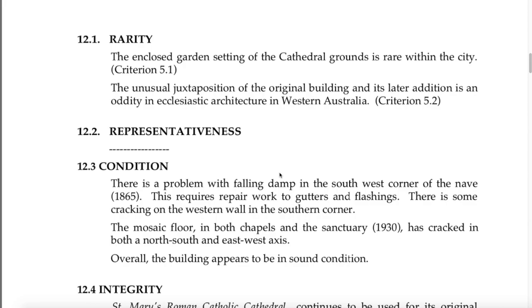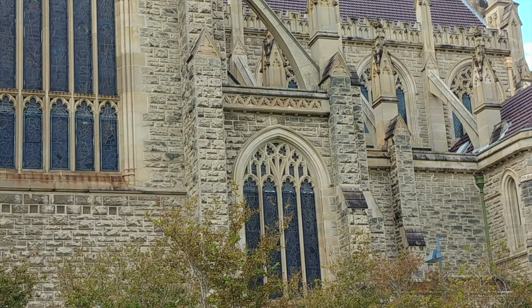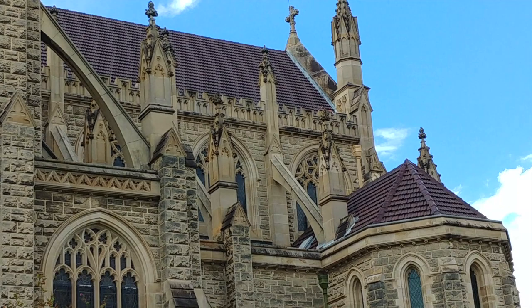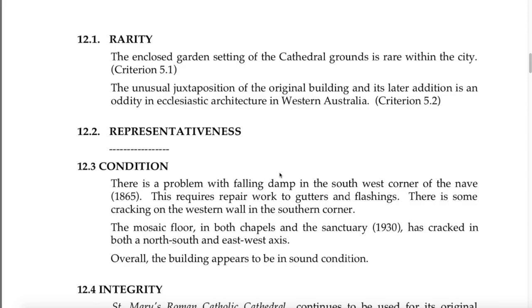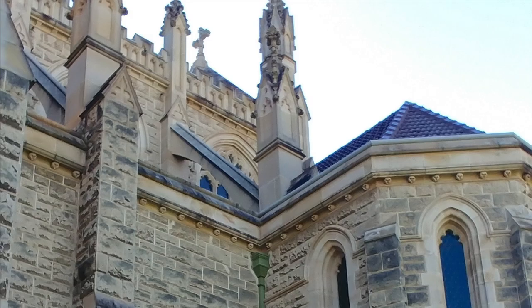Regarding rarity: the enclosed garden setting of the cathedral grounds is rare within the city. The unusual juxtaposition of the original building and its later addition is an oddity in ecclesiastic architecture in Western Australia — I'd venture way further than just Western Australia. The mosaic tile floor in both chapels and the sanctuary has cracked in both a north-south and east-west axis. You might be able to work out why. Overall the building appears to be in sound condition.